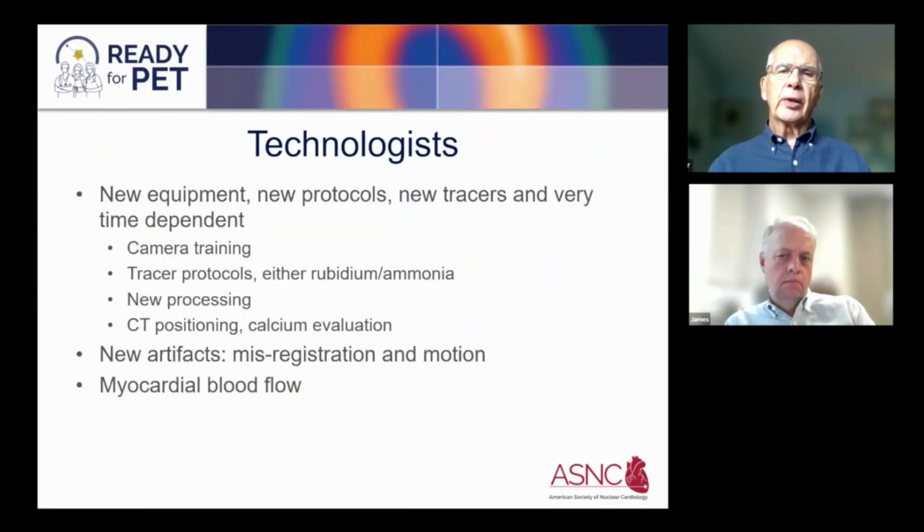I want to focus on the technologists because that's basically where it starts. This is all new equipment to most technologists. There are new protocols, new tracers, and unlike SPECT, it's very time-dependent. This requires a certain amount of training to make it successful. There's CAMB-A training, tracer protocols with rubidium or ammonia, new processing methods that have to be understood, as well as CT positioning for both attenuation correction and calcium evaluation.